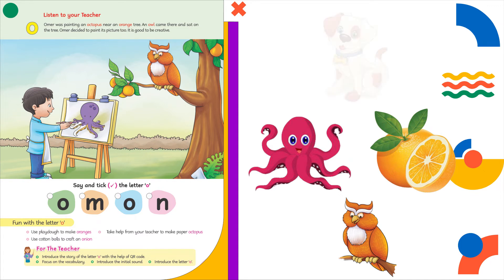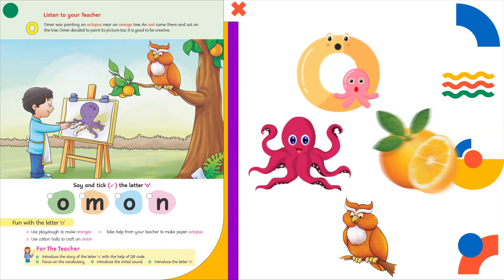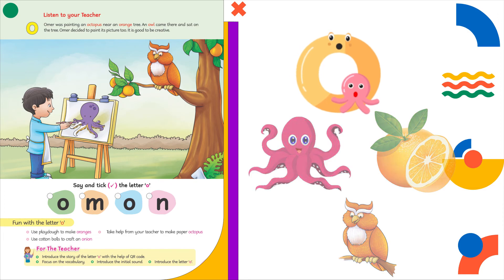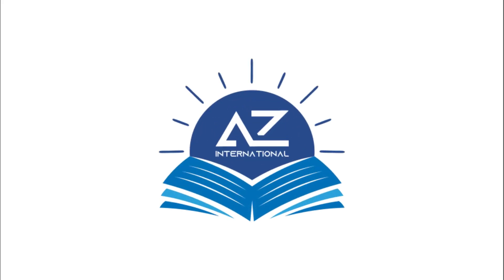Choo choo is the sound of a bird. Boo boo is the sound of a dog. Similarly, O is the sound of letter O. Letter O says: o o o — octopus, o o o — orange, o o o — owl. Look around yourself and try to find objects with the same initial sound: O.